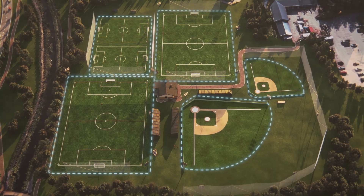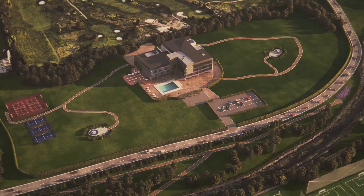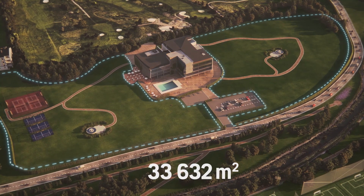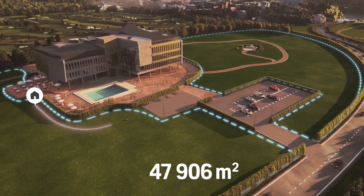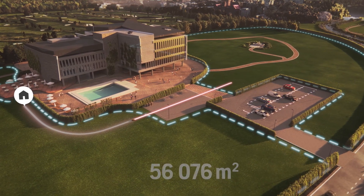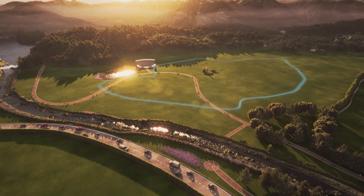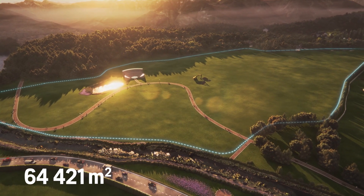With just one robotic mower covering multiple areas, larger areas can be mowed two to three times per week for professionally maintained turf. Working within virtual boundaries on defined transport paths, it can even cover really large green spaces once or twice a week, producing regular quality turf.